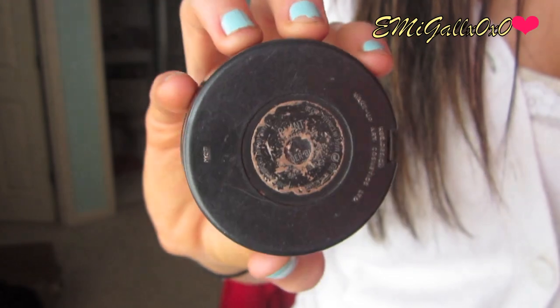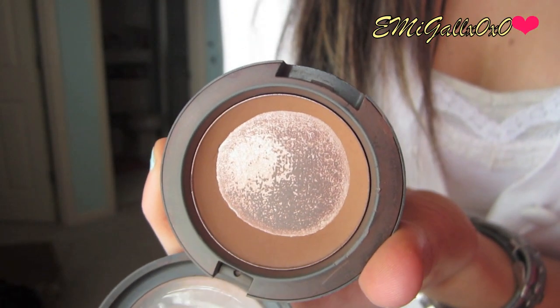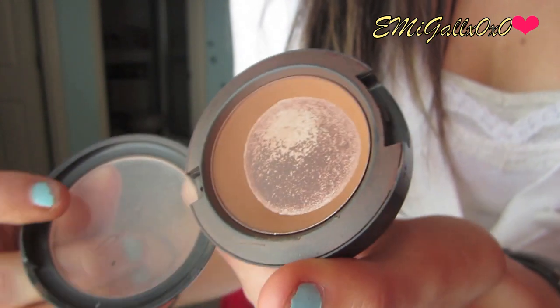Since we're on bronzers, I hit pan on the MAC pressed powder in Blunt. This is still raved about on YouTube and was one of my very first MAC purchases. I'd recommend using it to contour rather than all over the face — it's great for any skin tone, light, medium, or dark. One swipe and you're good, or keep building for the most perfect brown contouring shade. I'm wearing it today. If you're looking for a good high-end contouring bronzer, definitely go with Blunt by MAC.